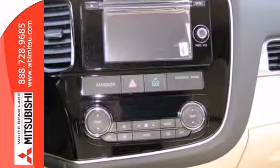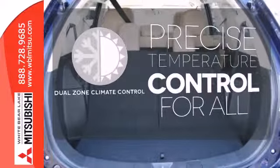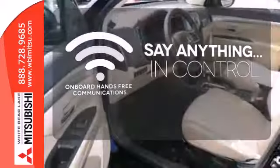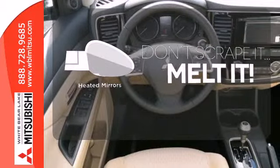It's also extremely safe with traction control and multiple airbags. No one will complain about the temperature with a dual zone climate control. The power of your voice has never been more clear with onboard hands-free communications. Leave the scraper in the car, thanks to the heated mirrors.